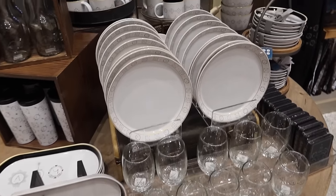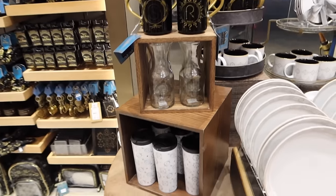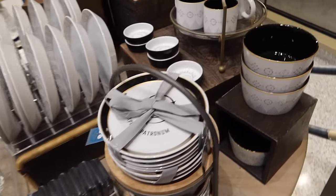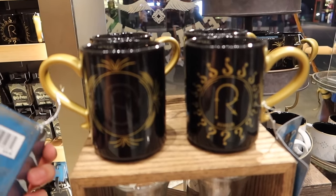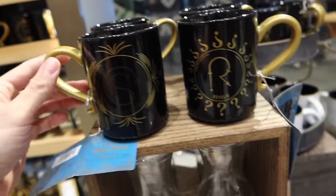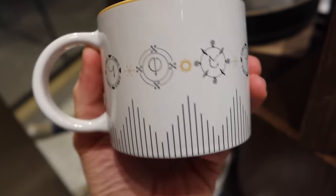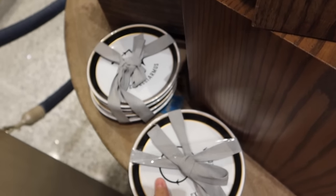There was an amazing Hogwarts Crest-themed dishware set, and it has now been replaced by the spells. Let's take a look at the individual pieces. For $25 you have a color-changing, heat-activated mug — Revelio on one side and Specialis Revelio on the other. I like the gold handle. Here's another mug with different spells and wand movements for $19. Here's a set of four plates for $55.